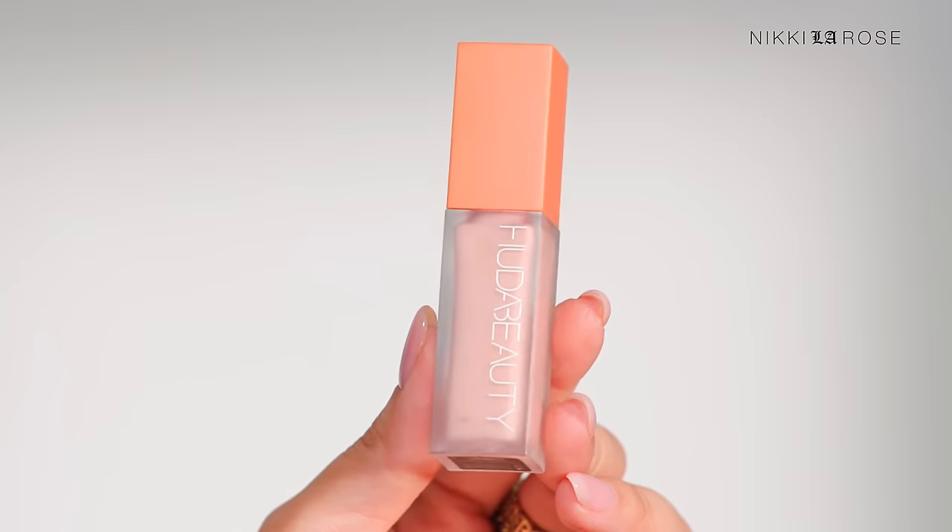Another product I highly recommend is the Huda Beauty Faux Filter Color Correctors — any shade is fantastic depending on what your skin tone needs. The shade I've been using most for myself is Cherry Blossom, and I'm picking up another one because I'm running low — I use it almost daily. It's a fantastic formula that gives a nice smooth effect underneath your regular concealer with great coverage, similar to the Faux Filter Concealer. Pick this up and try it while you can save money.